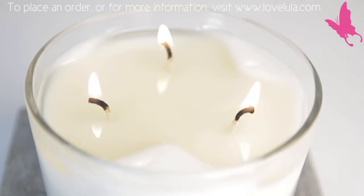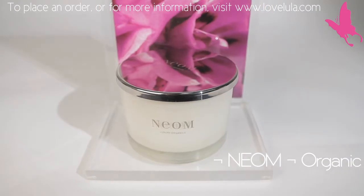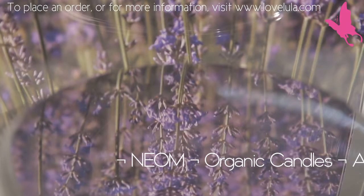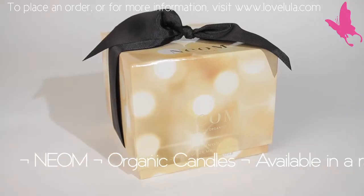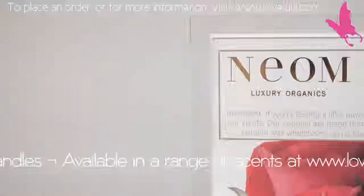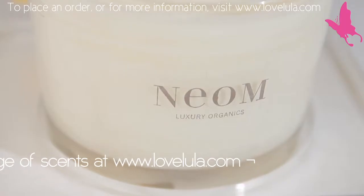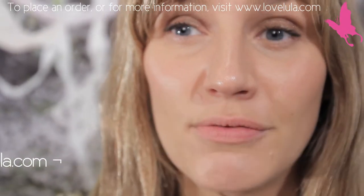The 3 Wick Home Candle was the first Neon launch and it is the first organic aromatherapeutic candle. We stumbled across a little known fact that 97% of candles are made of paraffin wax, which is a derivative of crude oil, and when it burns it pollutes the environment with harmful carcinogens, toluene and benzene.